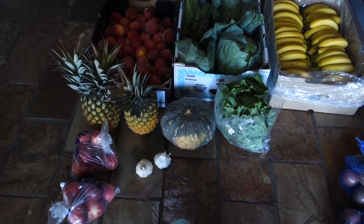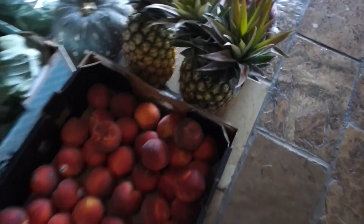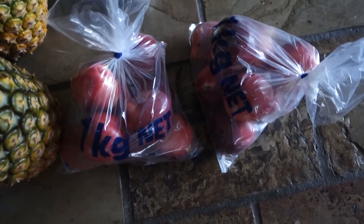We got two pineapples for $5 for the two. And that is everything from the wholesale fruit shop. All in all we spent $106.30 from there.